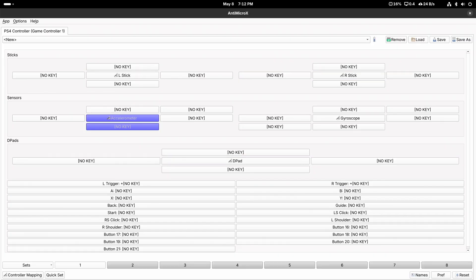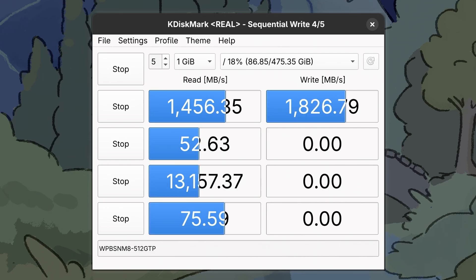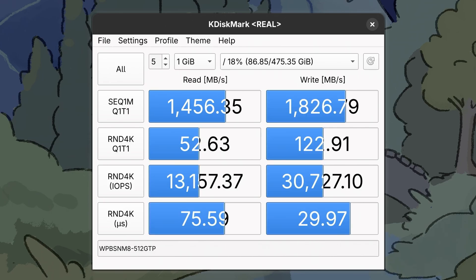A quick run of KDiskMark is showing 1.4 and 1.8 GB/s for sustained reads and writes, along with 52 and 122 MB/s for the random 4K operations. That's perfectly in line for a Gen 3 NVMe.